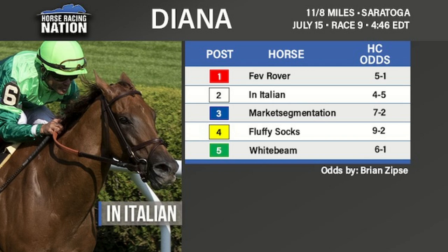Whitebeam is a Juddmonte homebred with a good record in Europe, although not against the best, and came over with two solid efforts here. She still has a lot to prove to be mentioned in the same breath as In Italian, Fev Rover, or even Market Segmentation. She did get a win in the Grade 3 Gallarett since coming over and was also second in an overnight stake at Aqueduct. But now she takes a big step forward in this very tough race.